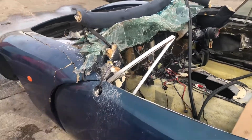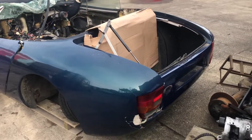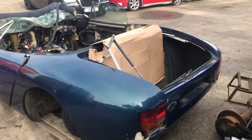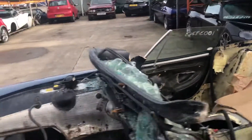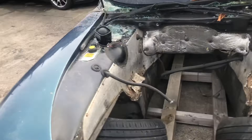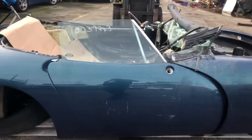This door has got a bent aluminium section which just bolts off the frame of the door. There's a back end with damage on the passenger side, but no damage on the driver's side.